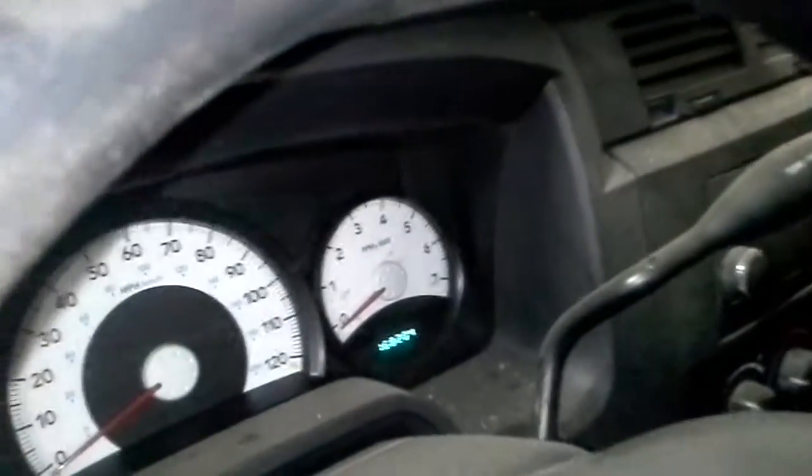Fog lamps. Black and gray interior. Here's the miles — that's all that lights up. Turn the key, nothing happens. Power driver seat.